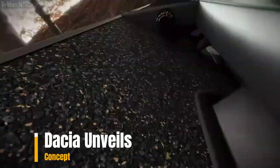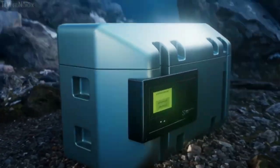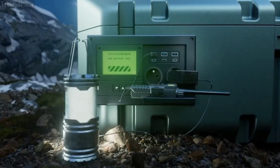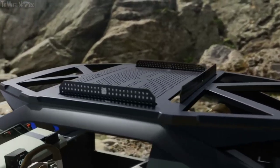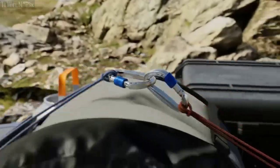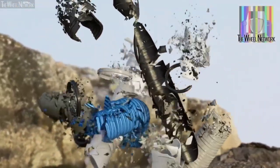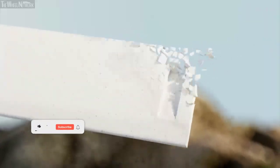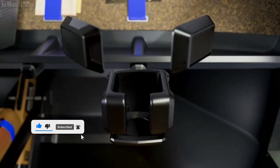Dacia unveils its Manifesto concept car, designed as a symbol that is not only essential but also cool, robust, built for the outdoors, and economically and environmentally efficient. The Manifesto concept is built with robustness for the outdoors, featuring all the hallmarks of an off-road vehicle. It comes equipped with four-wheel drive, a generous ride height, large wheels, and a sturdy body designed to withstand tough terrains.